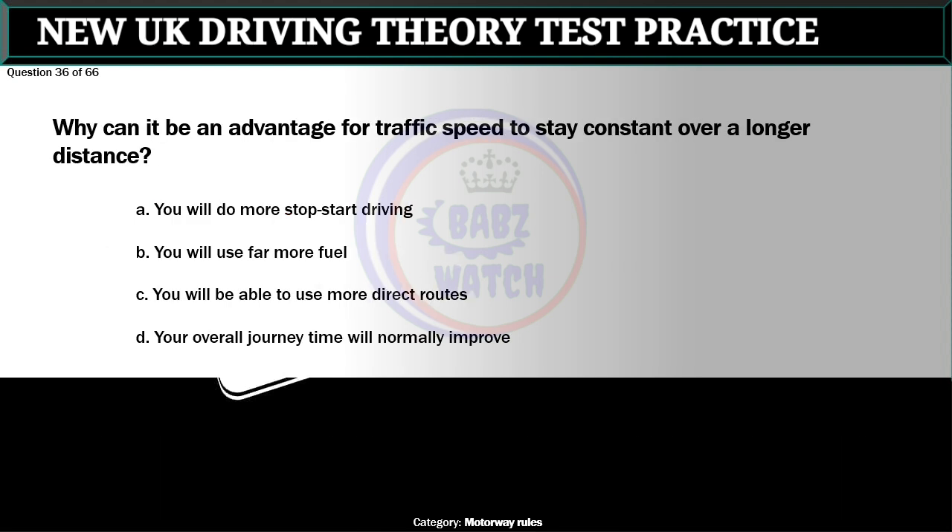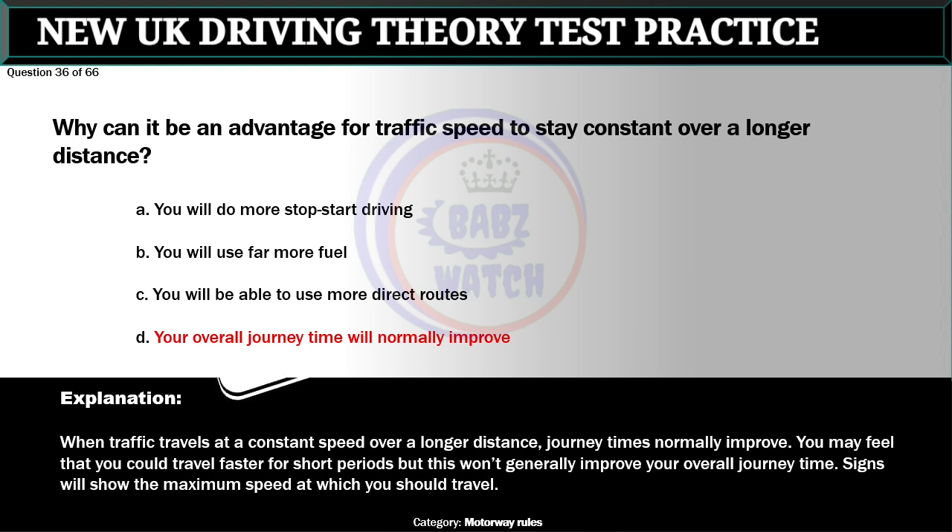Question 36 of 66. Why can it be an advantage for traffic speed to stay constant over a longer distance? A. You will do more stop-start driving. B. You will use far more fuel. C. You will be able to use more direct routes. D. Your overall journey time will normally improve. The correct answer is D: Your overall journey time will normally improve. When traffic travels at a constant speed over a longer distance, journey times normally improve. You may feel that you could travel faster for short periods but this won't generally improve your overall journey time. Signs will show the maximum speed at which you should travel.